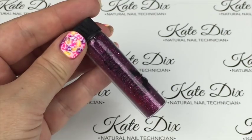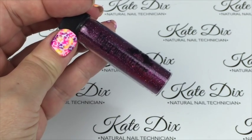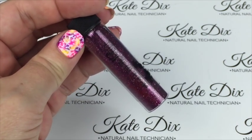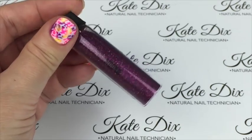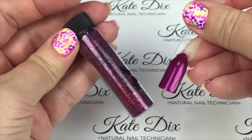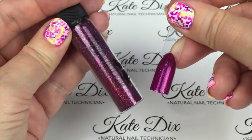Next up is a beautiful plum metallic called Sidonie — I had to google the pronunciation! It's S-I-D-O-N-I-E, and it sounds a lot better in French. This gives opaque coverage and over a corresponding very dark plum gel polish it is absolutely gorgeous.